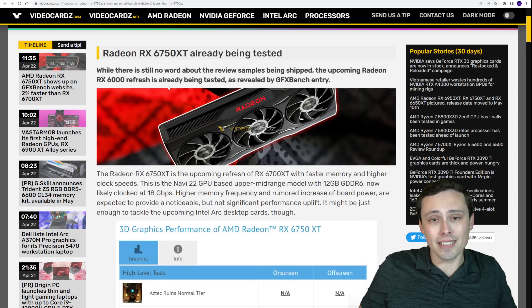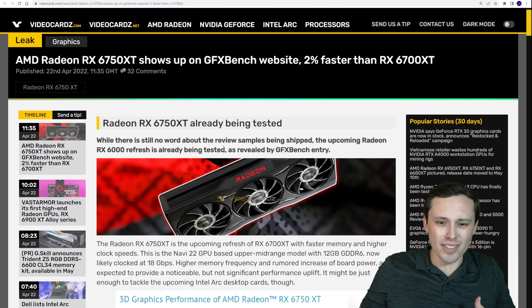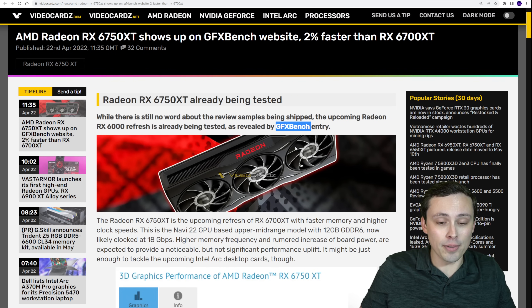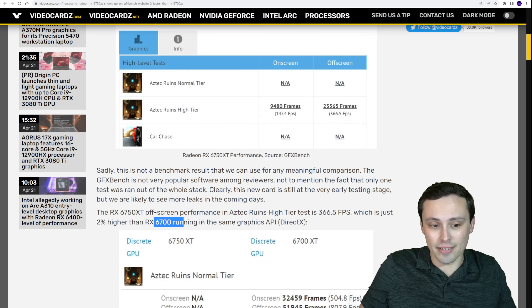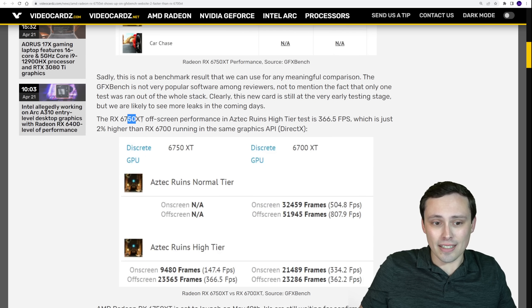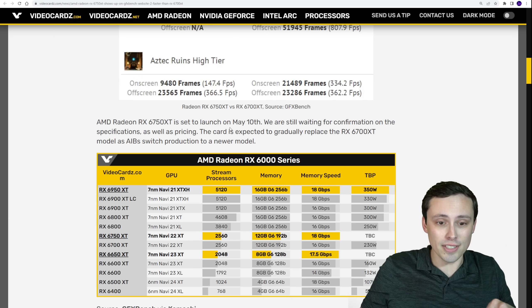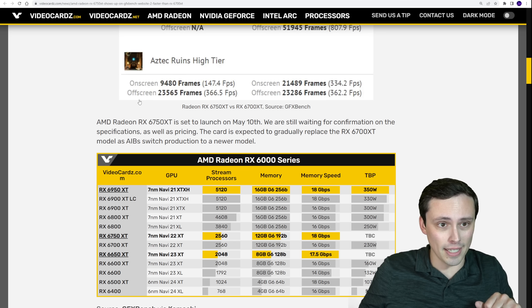This particular leaked benchmark is not ideal, so it doesn't tell us a huge amount. It's from GFX Bench, which isn't a very popular benchmark tool. Although VideoCardz did track down a 6700 that ran the same type of test, and the 6750 XT version seems to be about 2% higher. I'm not going to read too much into this. According to VideoCardz, we're expecting these to launch on May 10th, although that's still rumored rather than officially confirmed by AMD.